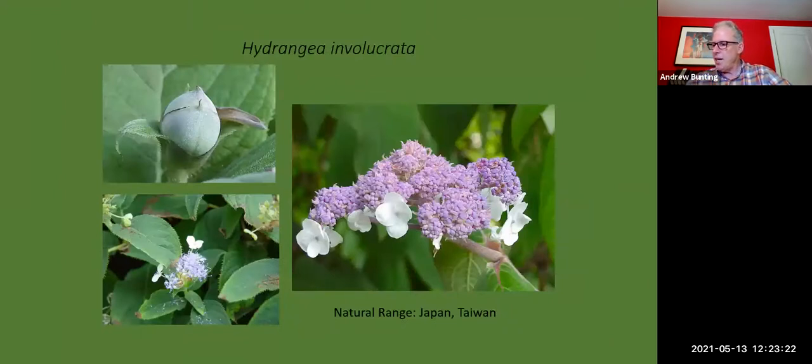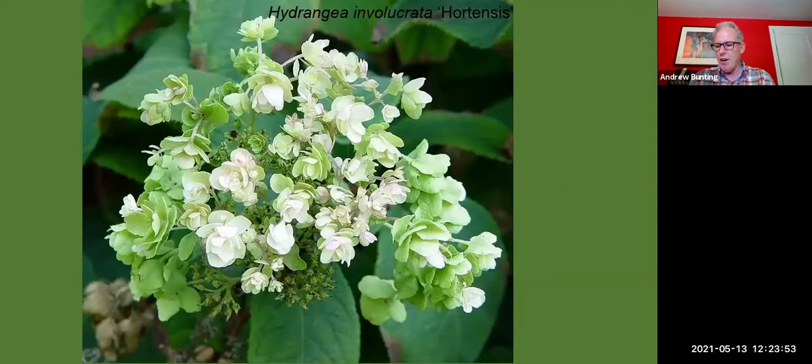There's also a little version called Hydrangea involucrata with a couple of selections. I like the buds because they look like a rosebud, and then they have something between a dome-shaped flower and a lace-cap flower. The ones I've grown only get about three feet tall — it's really a fairly small shrub. There's a double-flowered one called Hortensis.